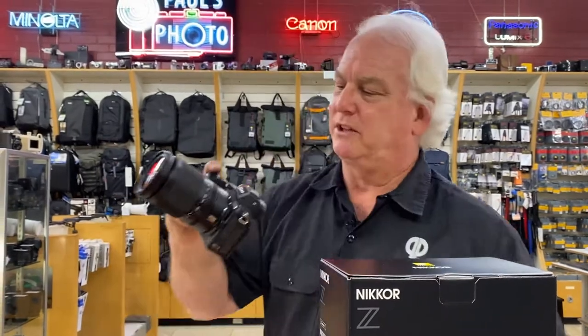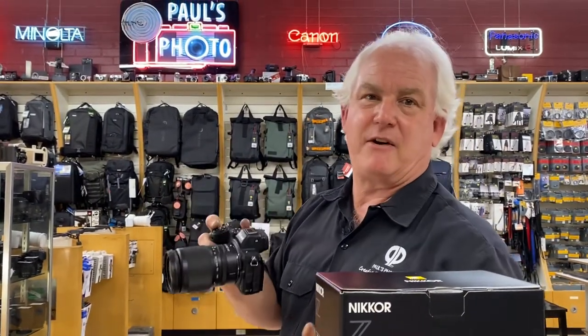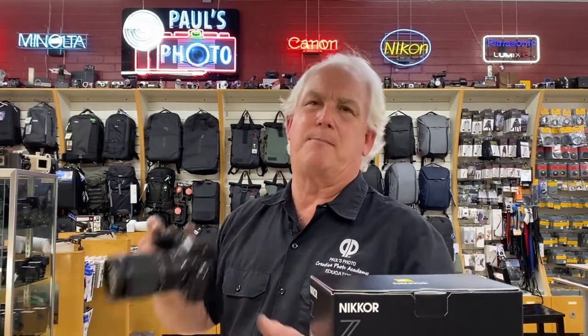Does this have turtle finder focus? Well, you don't need turtle finder focus — they don't move that fast. But it's got all that full frame digital mirrorless goodness. And with the 24 to 200, you only have to carry one lens. Now, is it as clear as my trinity 24 to 70, 70 to 200? No, it's not 2.8, it's not as sharp. But as a walking-around lens, this lens rocks. I've made 24 by 36 prints from the Z5 with the 24 to 200 and they look amazing — much better than anything else you're going to find on the market.